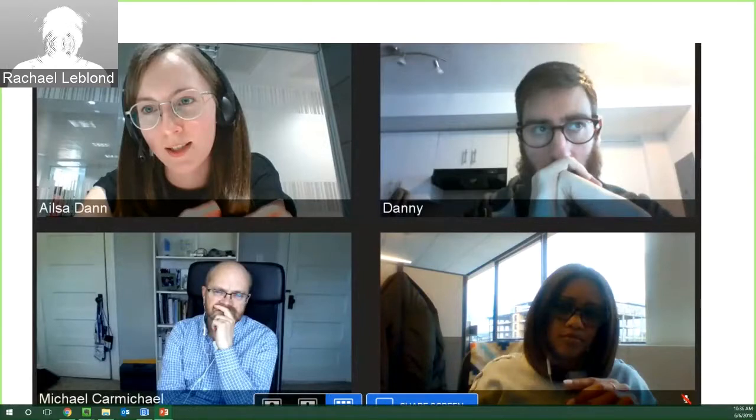Michael Carmichael, on the bottom left, is our video publisher. He really helps breathe life into these Sage Video products and is very proactive about making sure the resources we create are pedagogically sound, innovative, and useful for the student, the faculty, and the researcher.